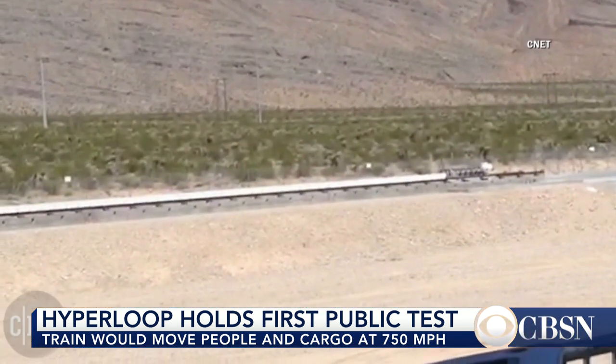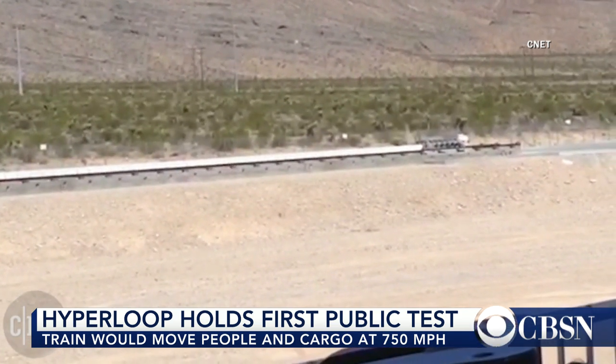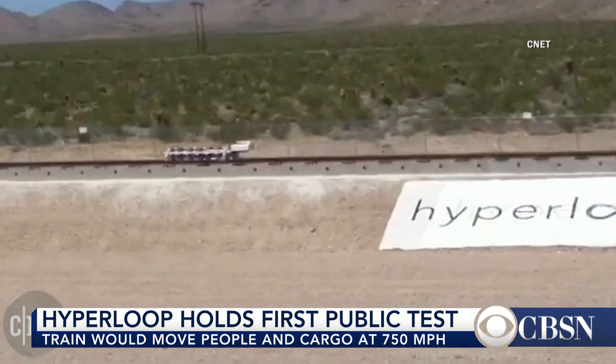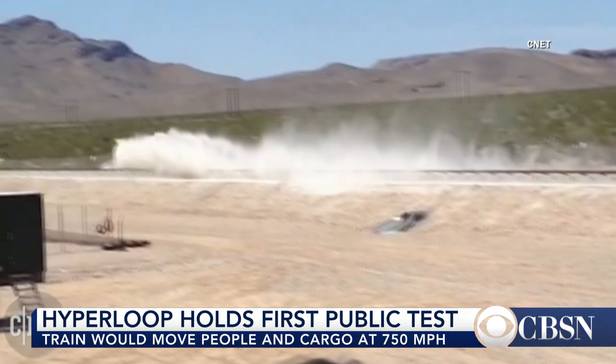So what did you really think of the test — was it inspiring, underwhelming? It was like two seconds. It was so fast that there was a moment where I wasn't sure I had actually seen the test.